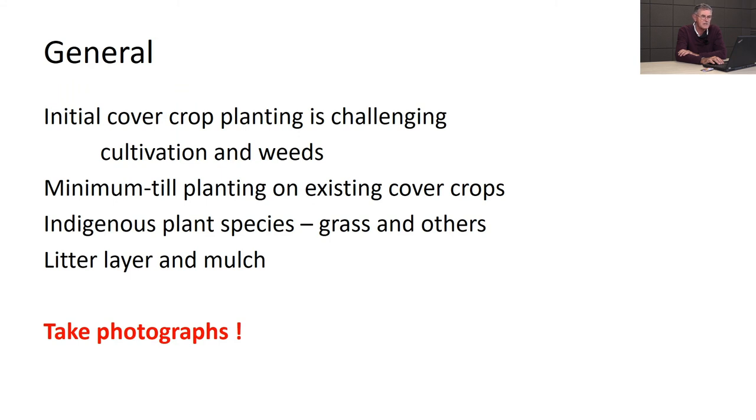To summarize cover crops: initial plantings are very challenging - establishing a cover crop is not easy, it's site-specific, especially in colder areas. Cultivation and weeds created major issues. Minimum-till plantings through existing cover crops were attempted in the work row with semi-success. Indigenous plant species need to be looked at - we're planting exotics. Indigenous grasses are very good at getting carbon into soils, they're hardy, they produce lots of biomass, litter layer, and mulch. A mulch project is planned for the coming season.